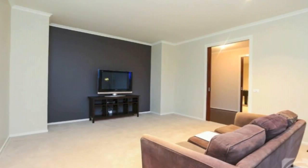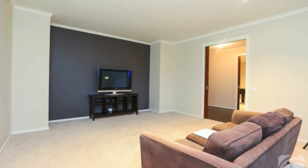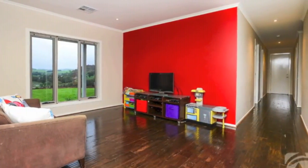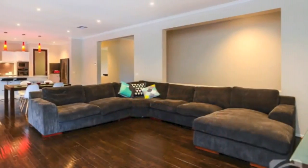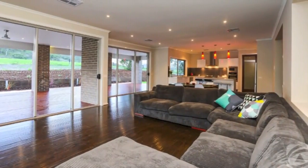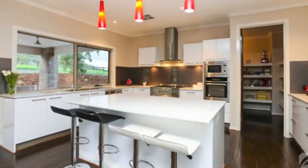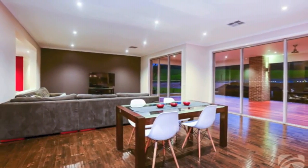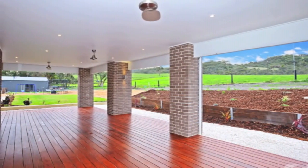Multiple living areas include a large home theatre room, designated games room and an open plan playroom or retreat set within the central hallway. Then there is the enormous family living hub comprising an extra large lounging area, beautiful deluxe kitchen with a huge island bench and a large meals area with huge sliding patio doors onto the magnificent timber deck alfresco.